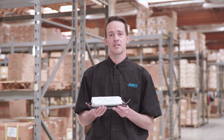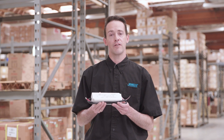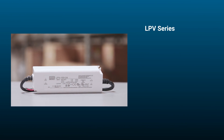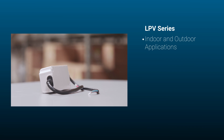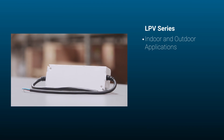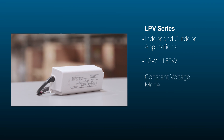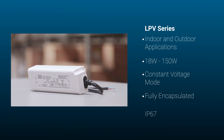If you're looking for a lower cost alternative, consider Meanwell's LPV series. It offers high reliability at a lower cost. They're suitable for LED lighting and moving sign applications, and can be used outdoors in architectural and landscape lighting. They're available in 18 watts to 150 watts, in a constant voltage mode, and they're fully encapsulated with IP67 protection.